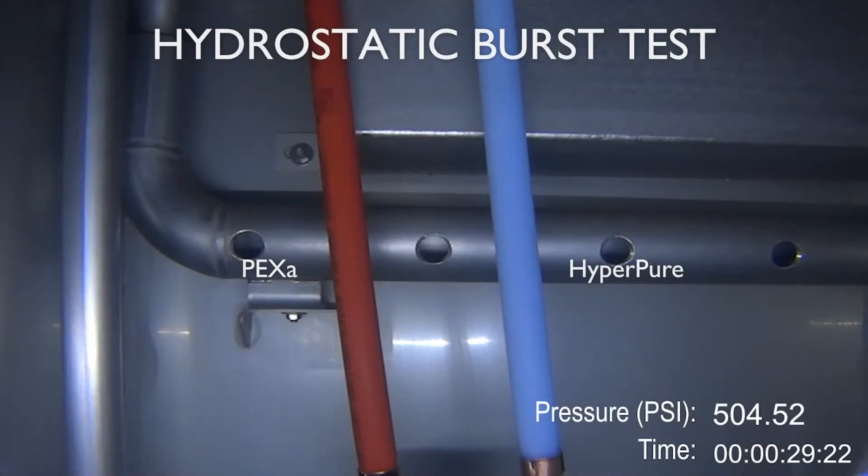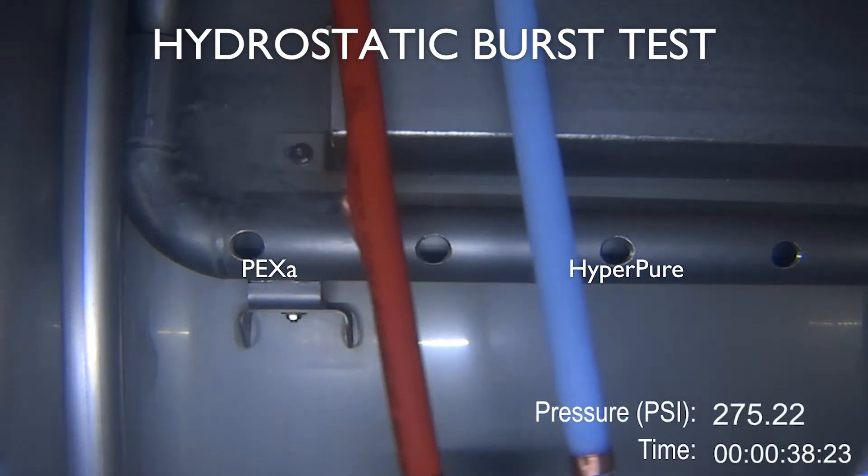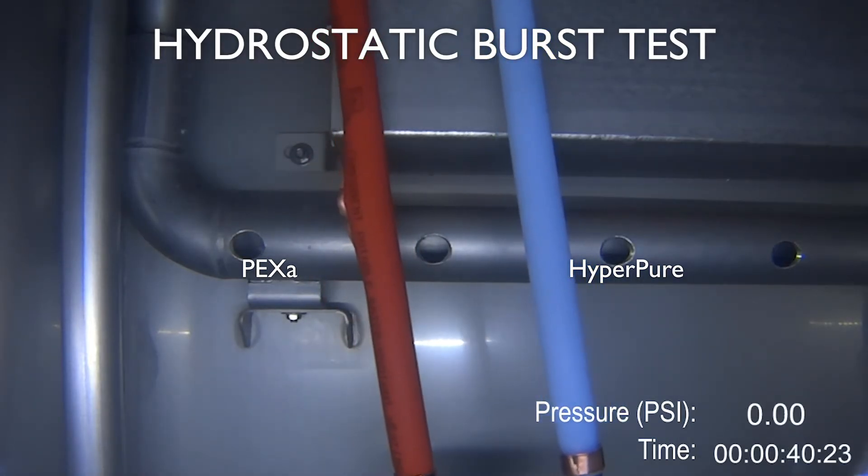The hydrostatic burst test is very important to help establish confidence in our customer base that the PERT tubing is very strong and capable compared to both copper and the existing PEX tubing on the market.